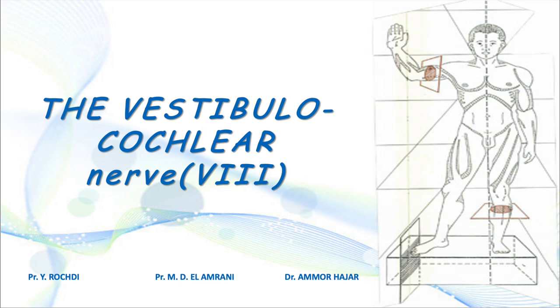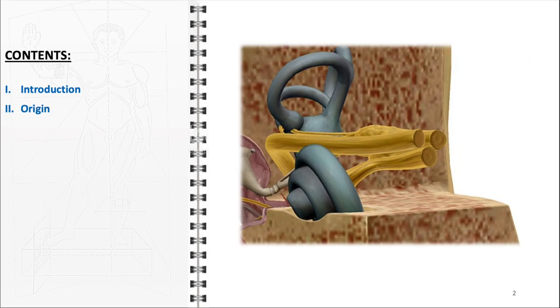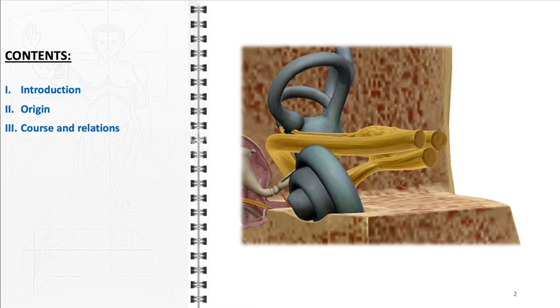In this video, we will explore the intricate anatomy of the vestibulocochlear nerve. We'll start with a brief introduction, setting the stage for our in-depth exploration. We'll then delve into a detailed description of its origin, tracing its roots in the brainstem, and examining its course and relationships with other cranial structures.